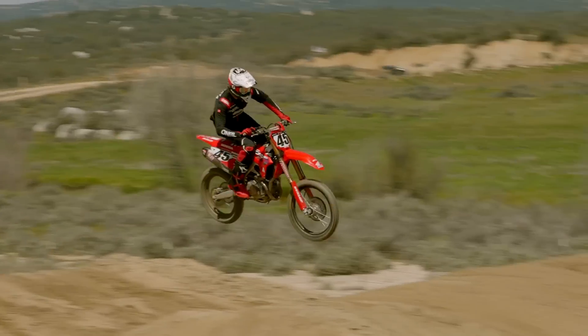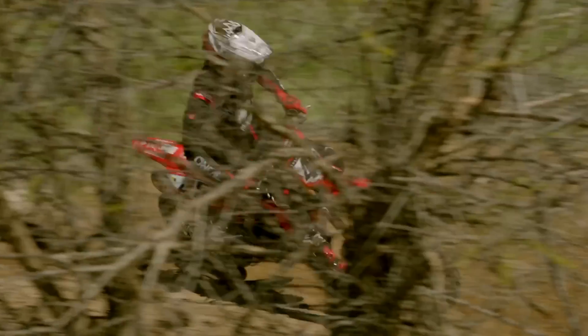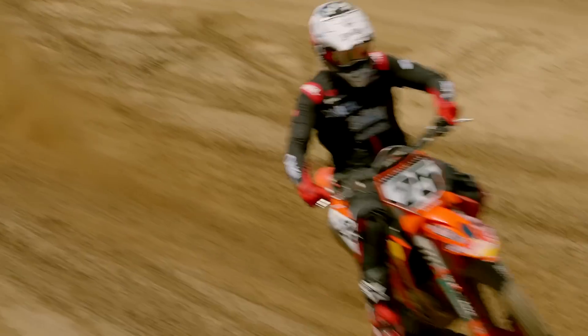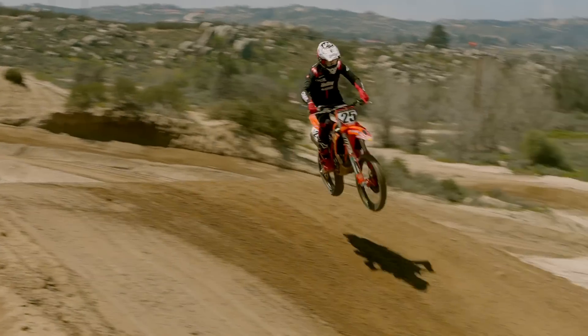Number two would be Honda. It kind of has characteristics like a Kawi — a little bit more twitchy, but they did some changes this year and the bike is actually really good. I've always been on Honda, so I enjoyed riding that bike. And then third, KTM — that thing's a good bike, all-around solid. It's kind of a sleeper: quiet, you think it's going to roll on slow, and then when it hits, it guns it and goes so fast. All-around solid bike.